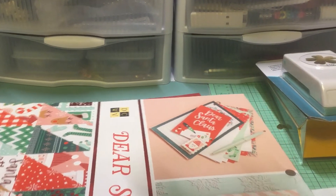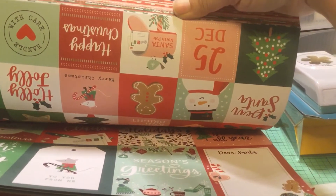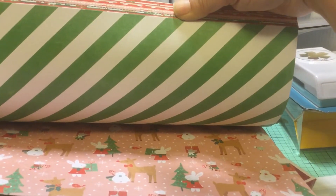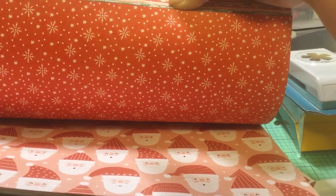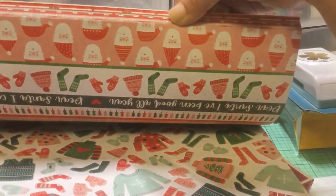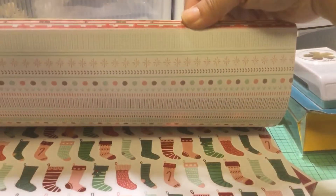And then I got Dear Santa. This one is really cute too — I haven't seen it yet so I'm looking at it for the first time. Oh my gosh, that's really cute! I want to fussy cut all those Santas. Oh my goodness — this is why I bought it. I wanted those reindeer. Glad I got it.